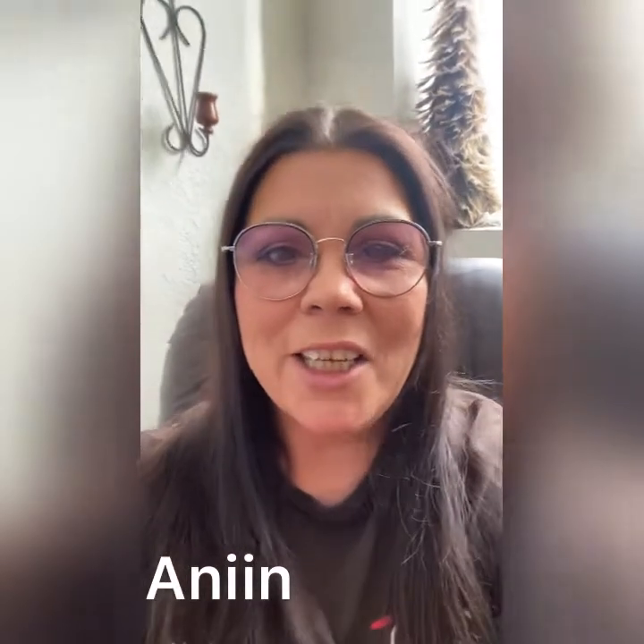Hi, Connie Lynn with Connie Lynn Adventures. Thanks for stopping in today. I thought we'd go do a little bit of exploring, so let me go throw my coat, my hat, my gloves, and my boots on, and let's go to the Sioux.